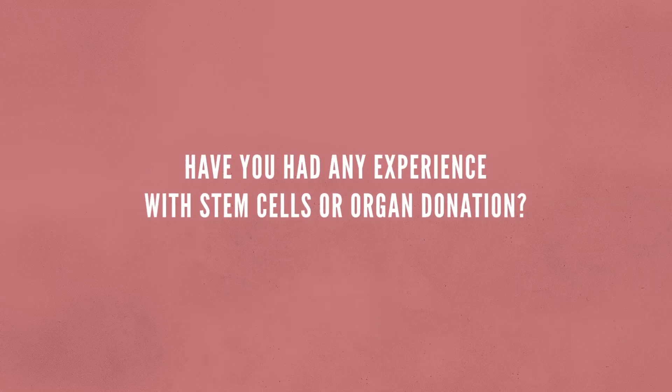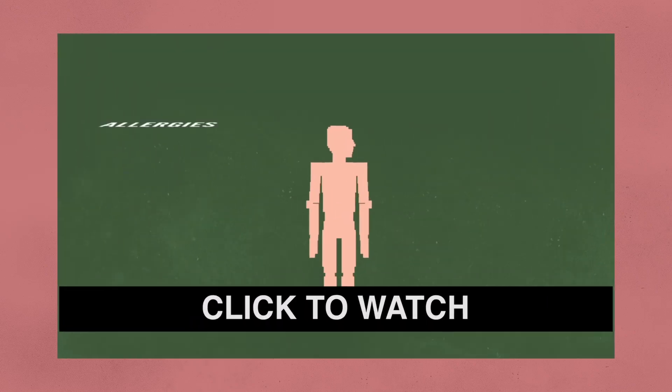The uses of stem cells are seemingly endless and we've come a long way since our humble beginnings and will hopefully continue to advance. So tell me, have you had any experience with stem cells or organ donation? Or maybe you know someone who has? I'd love to hear your or their story. And if not, let us know in the comment section below what you want us to talk about next.